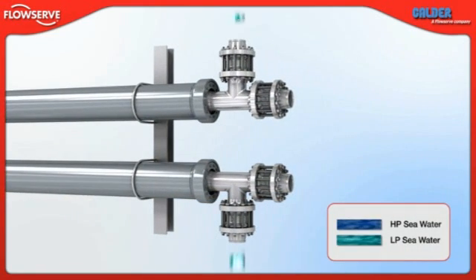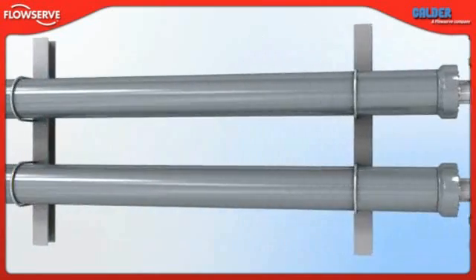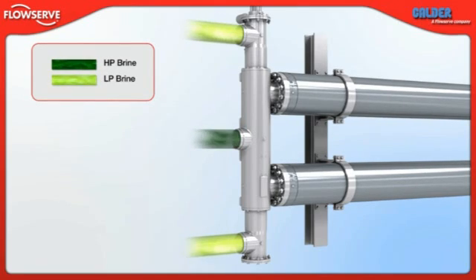Low pressure sea water from pre-treatment enters the DWIR through the inlet check valves and, once pressurized, exits the unit through the outlet check valves. Meanwhile, high pressure brine enters the DWIR through the middle port of the links valve and is expelled as low pressure brine through the top or bottom port.